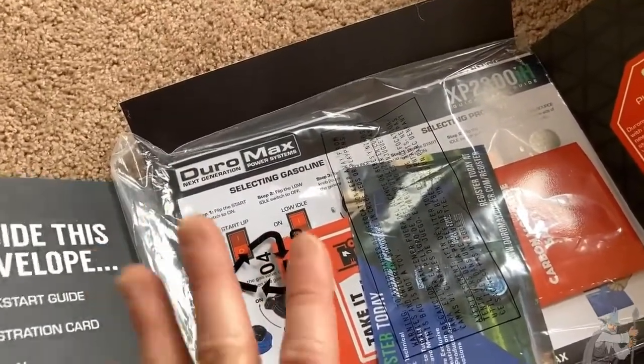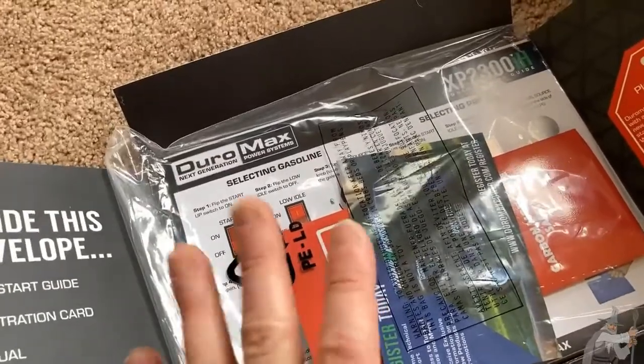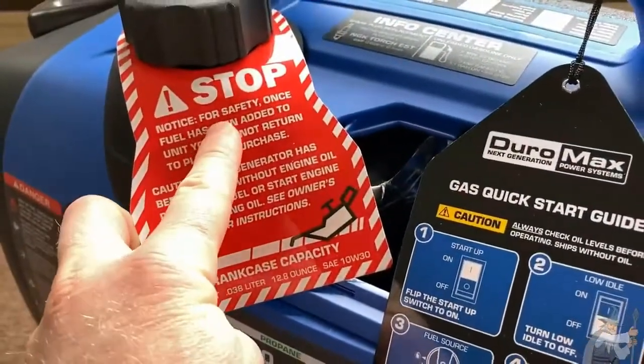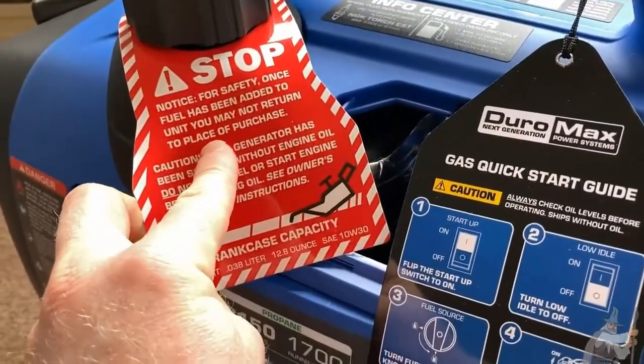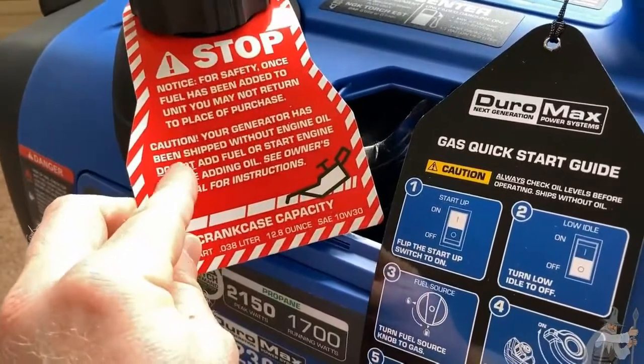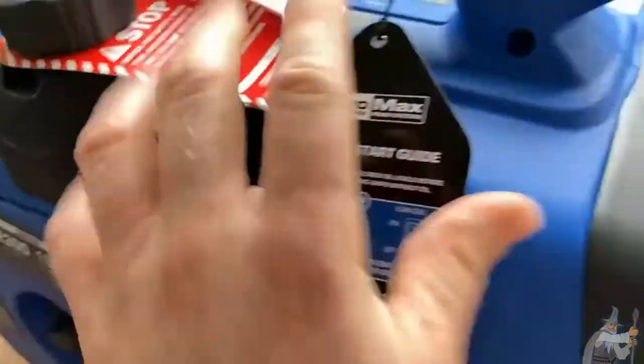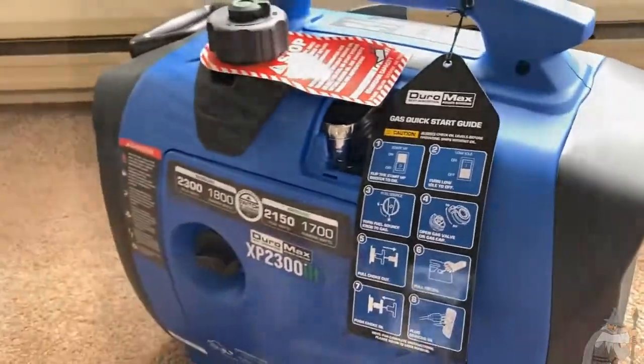Generators are not toys. Here it says: 'Stop — Notice for Safety. Once fuel has been added to unit, you may not return to place of purchase.' Also: 'Your generator has been shipped without engine oil. Do not add fuel or start engine before adding oil.' So read all the warnings — really, really important.